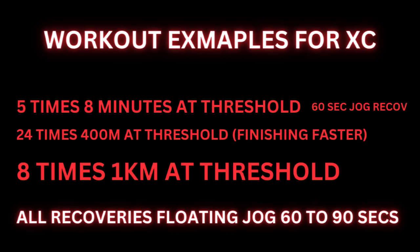In Jakob's cross-country training, his workout examples are as follows. Firstly, we have 5x8 minutes at threshold with 60 seconds jog recovery. Then we have 24x400 meters at threshold, with him slowly getting faster and faster each rep until the last couple are around 61-62 seconds. Then we have 8x1 kilometer also at threshold. All recoveries for these workouts are floating jogs between 60 and 90 seconds. This is threshold training.